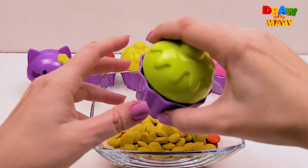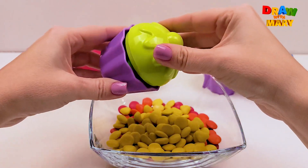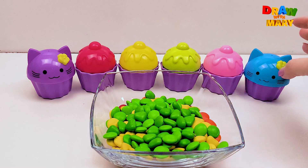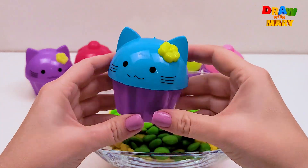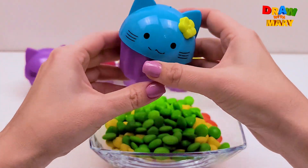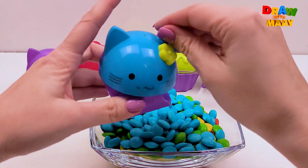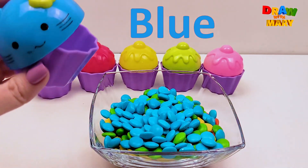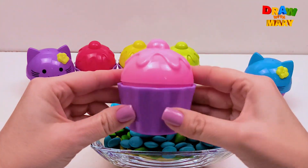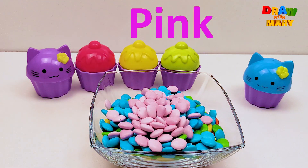Green color. Green. Green color. Blue. Blue cupcake. Blue color. Pink cupcake. Pink color.